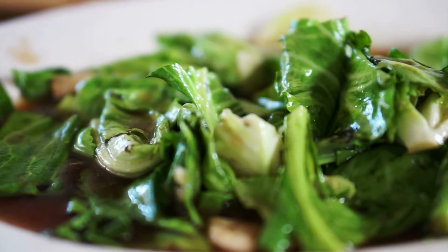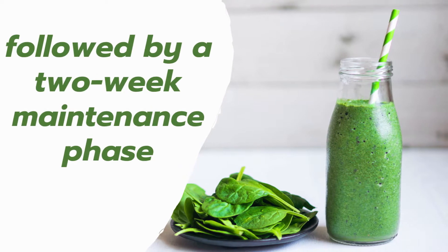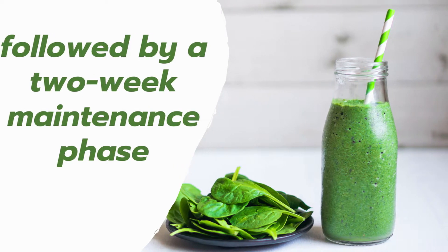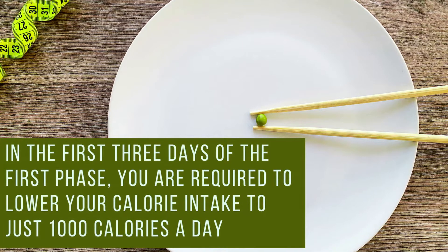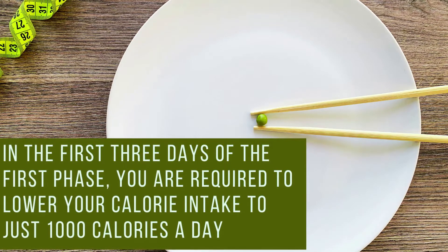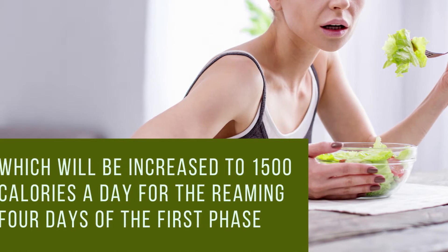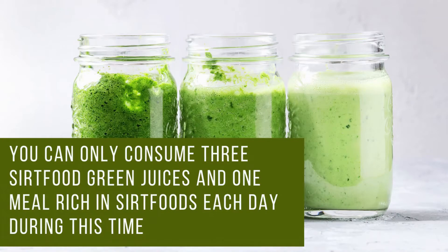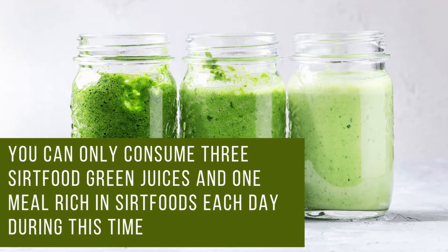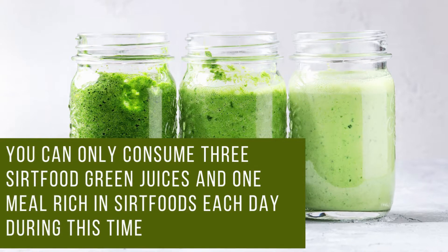The SIRT food diet is divided into two phases: one week, the hyper-success phase, followed by a two-week maintenance phase. In the first three days of the first phase, you are required to lower your calorie intake to just 1,000 calories a day, which will be increased to 1,500 calories a day for the remaining four days. You can only consume three SIRT food green juices and one meal rich in SIRT foods each day during this time.